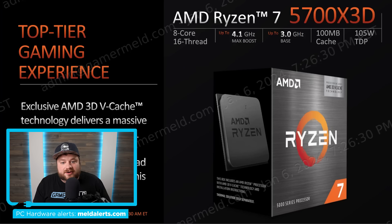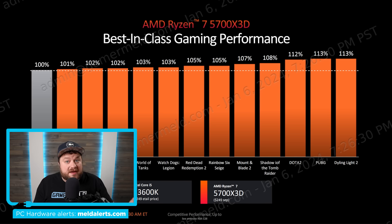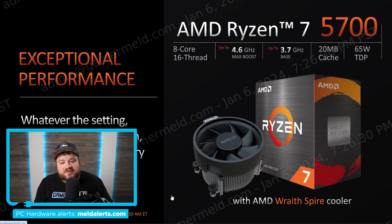AMD didn't stop there. Next up is the Ryzen 7 5700X 3D — an 8-core 16-thread CPU, essentially a 5800X 3D with lower clocks: up to 4.1GHz max boost and 3.0GHz base, with a 105W TDP. It's priced at $249, and it does better than the Core i5-13600K at the same price point. Honestly, not a bad price given where the 5800X 3D currently sits.